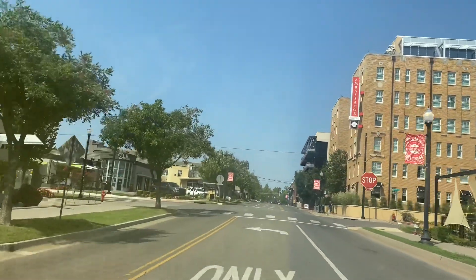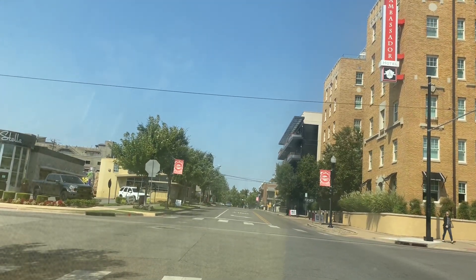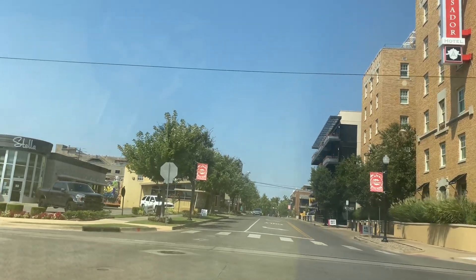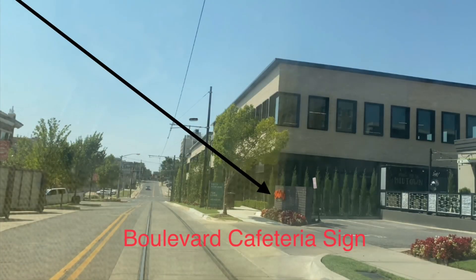We are on Walker Avenue approaching Northwest 11th and that is the source of some of my confusion. As we turn the corner here you will see a sign for the Boulevard cafeteria. The ashtray said 10th and Klassen Drive, which 10th was the roundabout, and Klassen Drive is up at the next intersection. I'm still a little bit confused how the cafeteria that was located at 10th and Klassen Drive now has a sign between Klassen Drive and Walker on Northwest 11th.